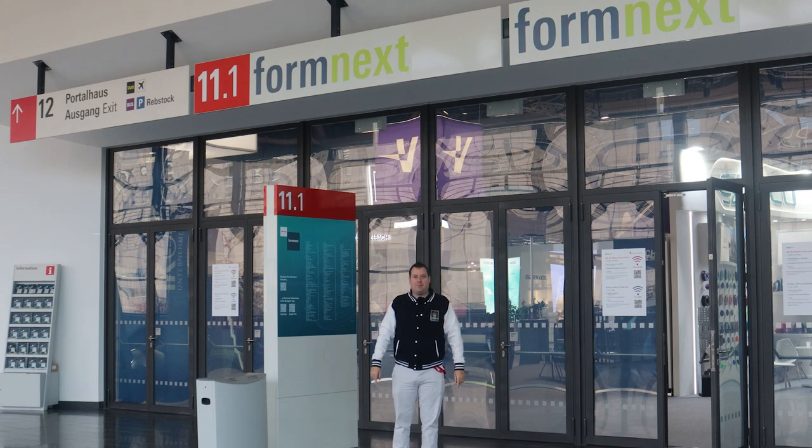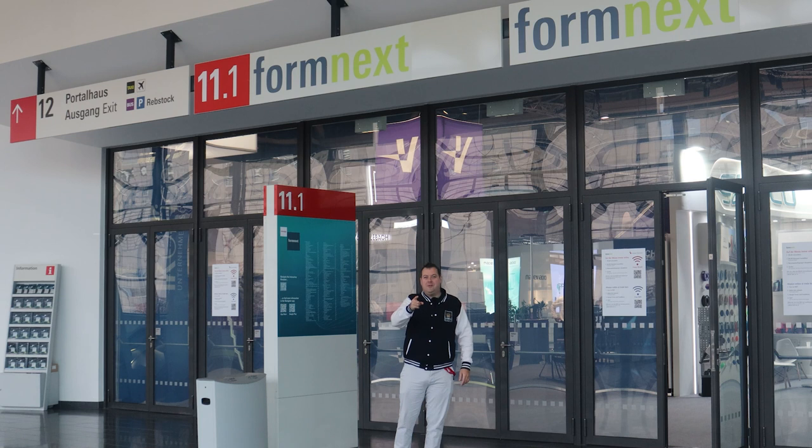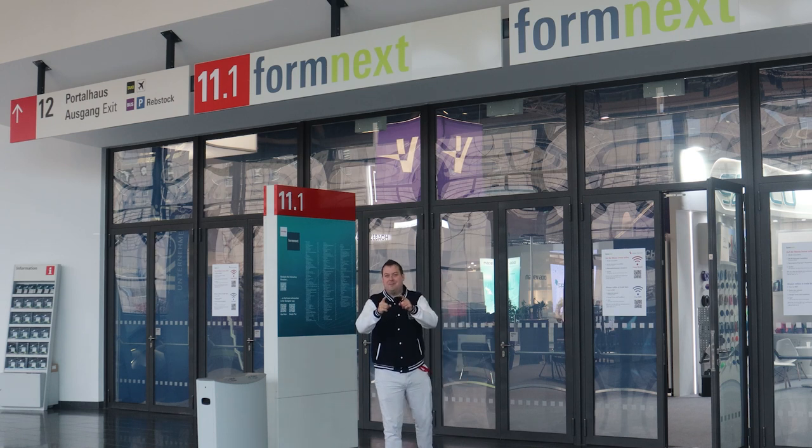But first of all, let's play a game of jacket, no jacket — because sometimes I'm going to be hot and sometimes I'm not, and it's going to make it really difficult from an editing perspective.